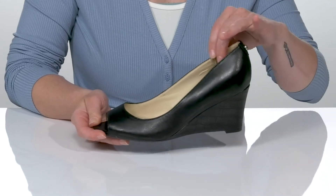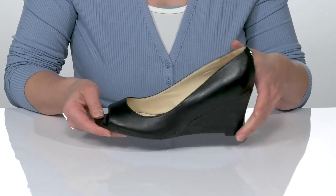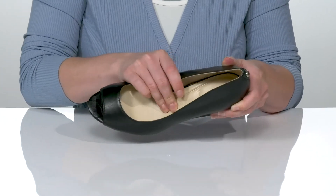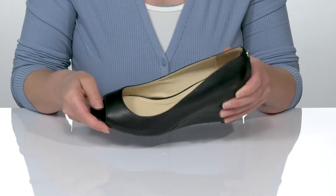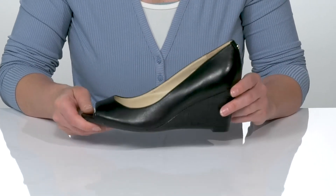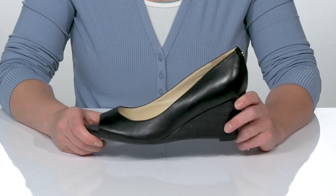The upper is leather and the lining, insole, and outsole are all made of man-made materials. The insole is cushioned with memory foam for all-day comfort and the outsole is treaded to keep you sure-footed. I think these would look so great with your favorite pants suit.